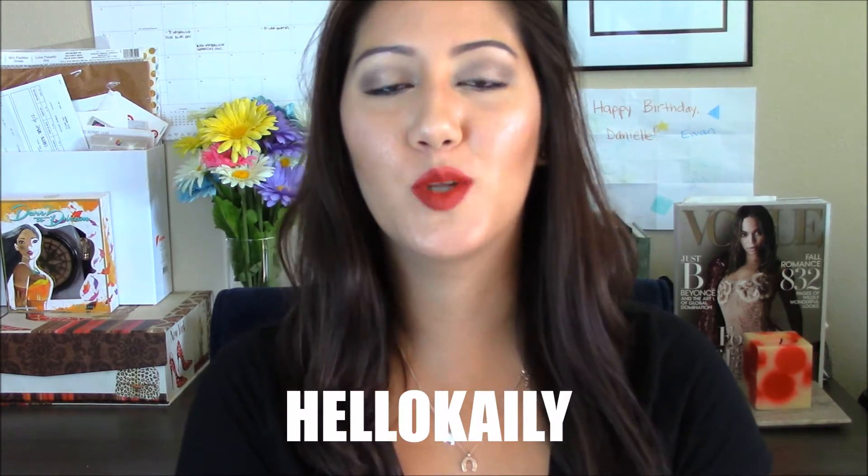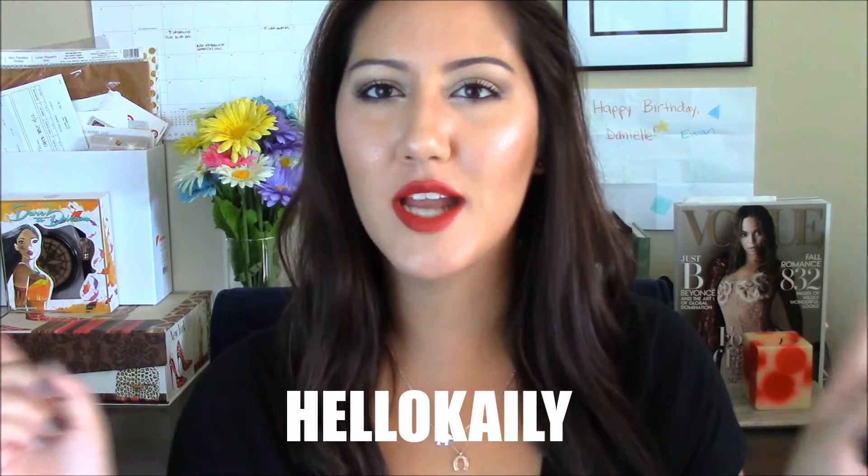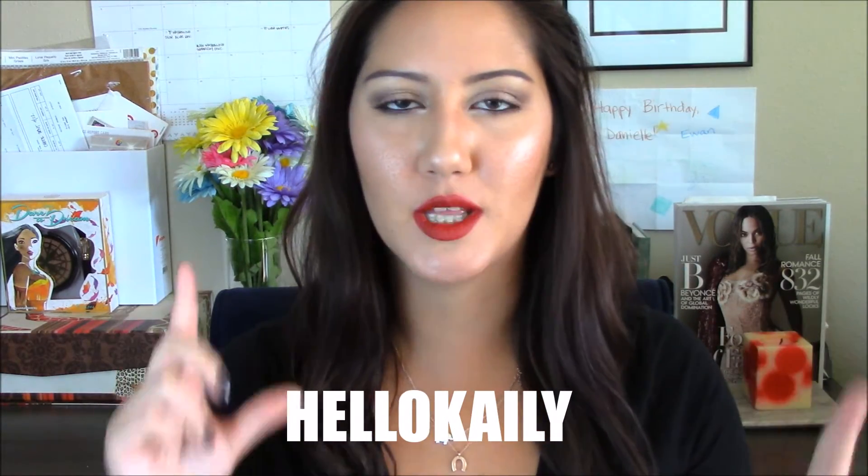Hey everyone, thanks for stopping by. Welcome back to the channel. Today we have a collaboration video with the beautiful and wonderful Kaylee from Hello Kaylee. I will list all her social media and her video down below, and at the end of the video there will be a clickable link to see what she did.